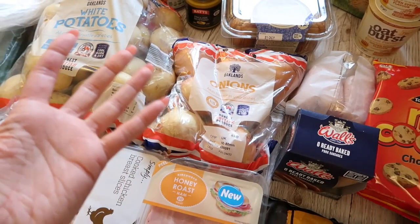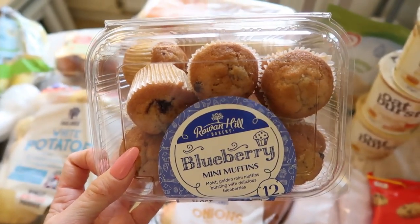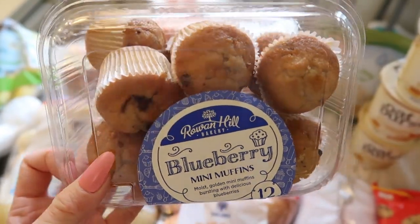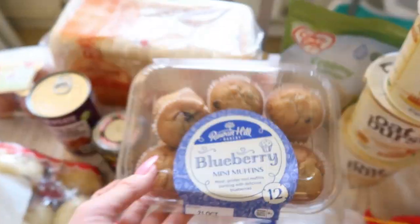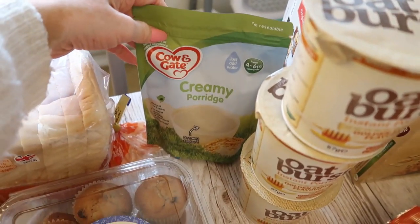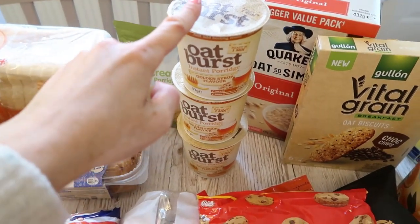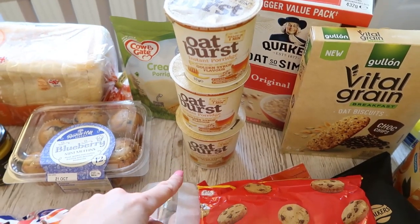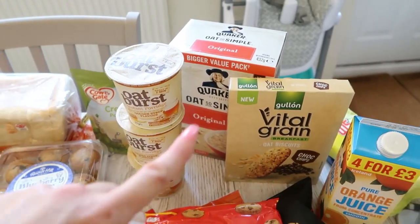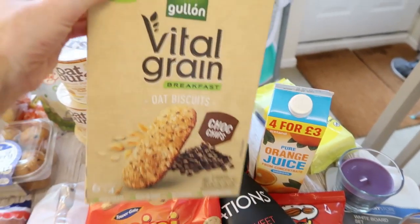I've got blueberry muffins from Lidl's bakery for Lila Rose's lunches this week - she's never tried them so we'll give them a go. Then there's creamy porridge for Lila Rose - she loves her porridge with fruit. Rick gets his porridge from Home Bargains, three for a pound, which he uses for work. I like my own sachets - you just pour the milk into the sachet and pop it in the microwave, really quick. Anything that's quick is a bonus for me.